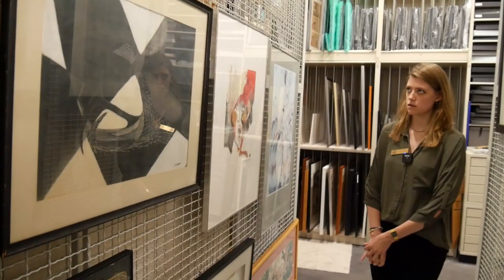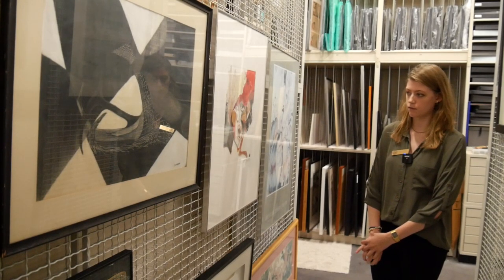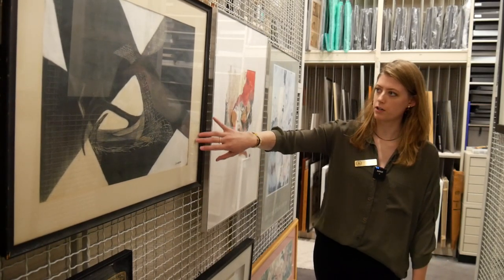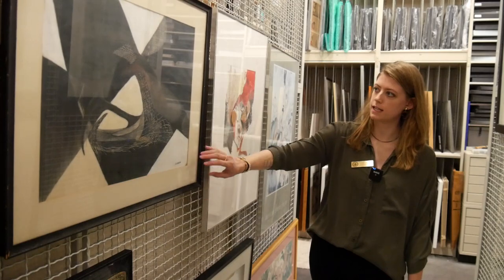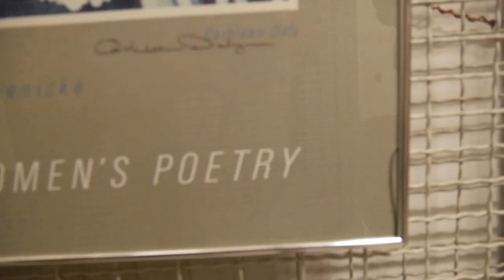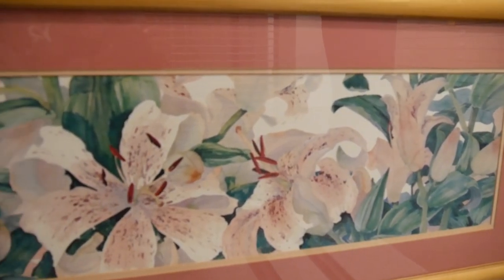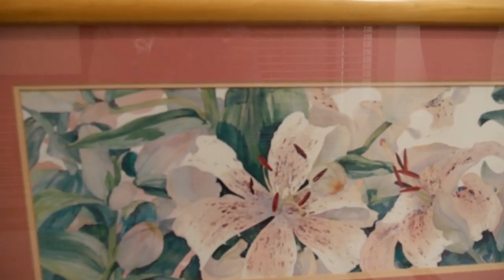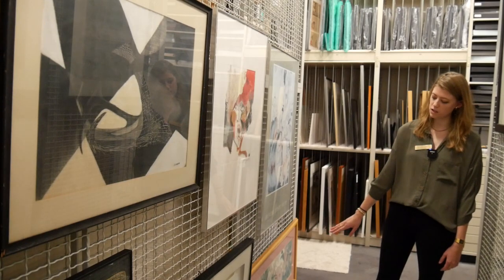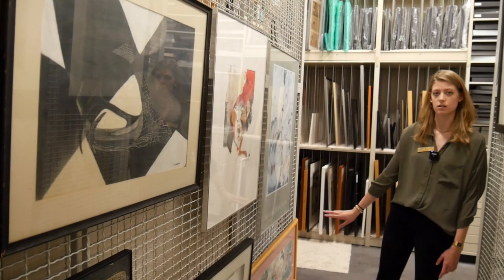These are pieces from the collection that are waiting for repairs. For example, this one needs a better colored matte, probably white, and then a new coat of paint on the frame. This one has a crack in the glass so we'll recut glass for it. This piece is generally fine, but the pink matte doesn't add anything to the work, so we're going to recut a different color for the matte and just make it look a lot better.